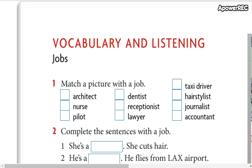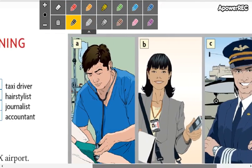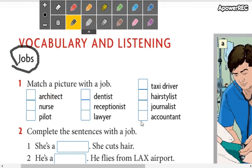Jobs. The pronunciation for this word is jobs. Jobs son ocupaciones o trabajos. So here we are going to match the pictures that we have here on your right. Match the pictures with a job. You are going to write in this part the correct letter according to the pictures. Before you write the letters we are going to check the vocabulary.